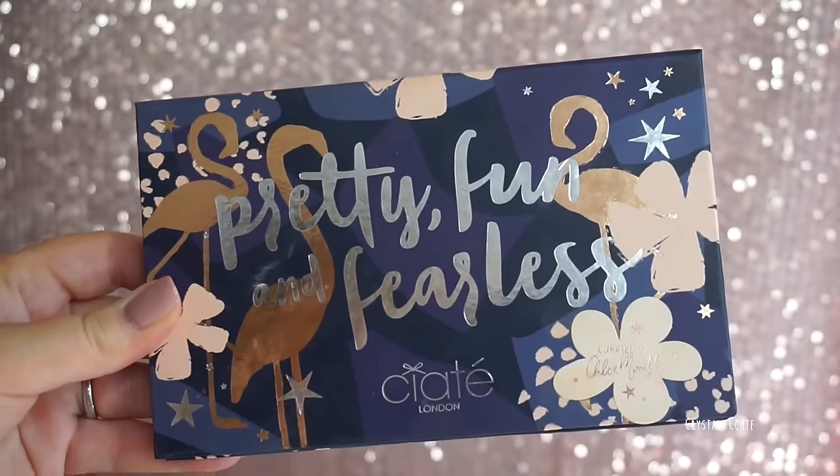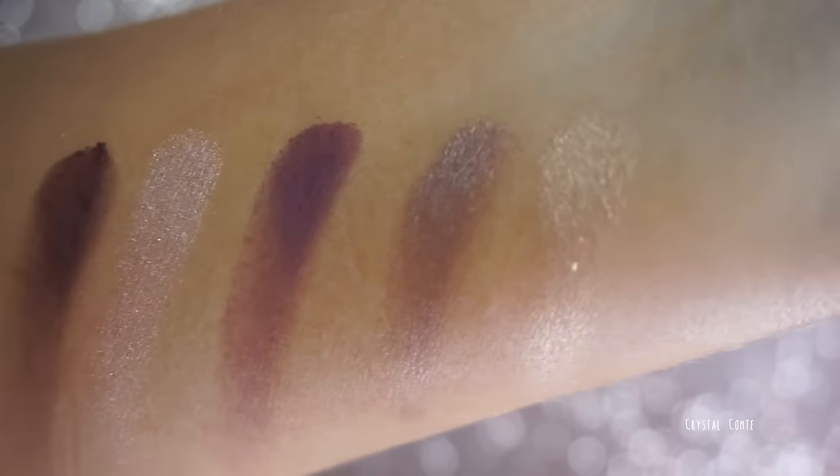The last palette is one I've only started using in the last couple of months but I reach for it all the time — it's the Siate London Pretty Fun and Fearless Palette in collaboration with Chloe Morello. It honestly has all the colors I could imagine for a palette I'd create myself. I mainly use the mattes and the shimmer colors can be a little difficult but with the right brush they go on beautifully. There's also a beautiful bronze and some lovely purples.